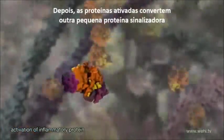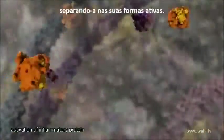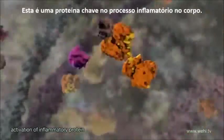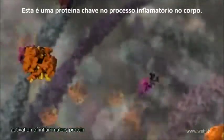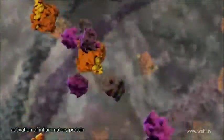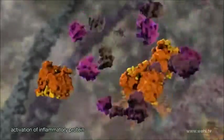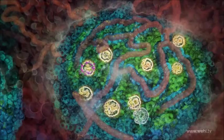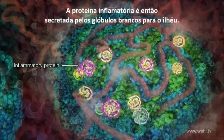The newly active proteins then convert yet another small signaling protein, splitting it into its active form. This protein is the key protein involved in inflammation in the body. The inflammatory protein is then secreted from the white blood cells into the islet.